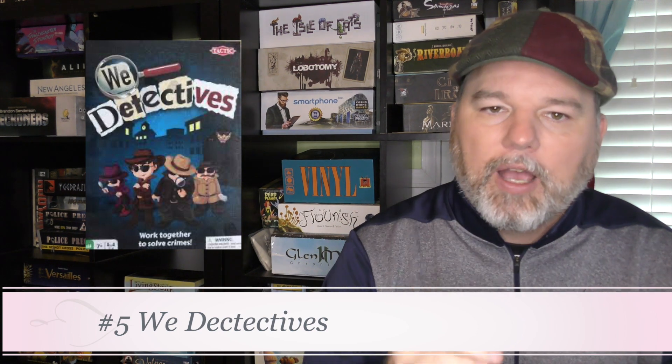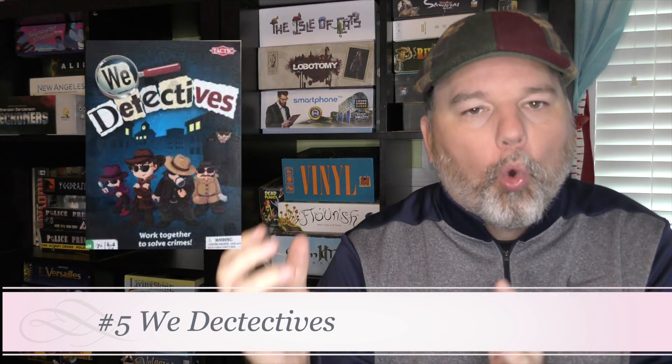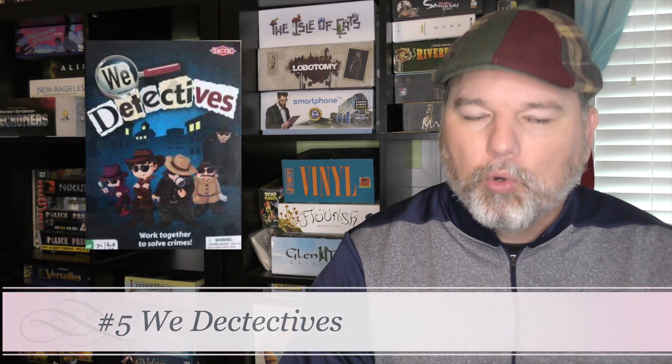Number 5 is We Detectives. This is for a little bit older kids — not teenagers, but five, six, seven, eight years old. It's a little detective game where you go around getting clues to solve little mysteries. It doesn't take a lot of deductive skill, but it's a really fun little game. It probably stretches the definition of kids games the most — it's probably the oldest kids game on the list. But it starts to feel like a real board game, and that aspect of it makes it a favorite.